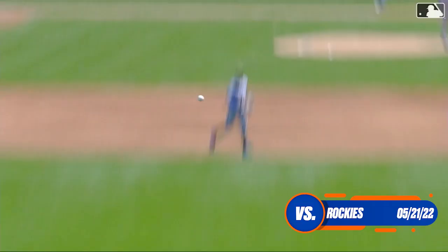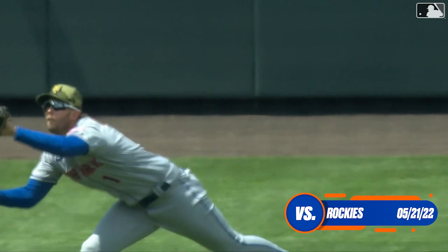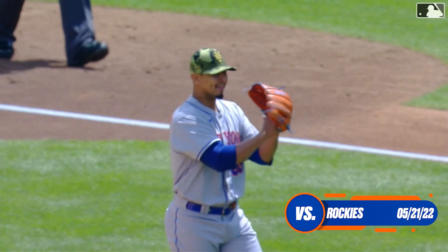You know, he has raised his defensive game a couple of notches. He's always been a good defensive player, instinctually a good player, but his play in left field has been extraordinary. His play at second base the same — to work backwards.